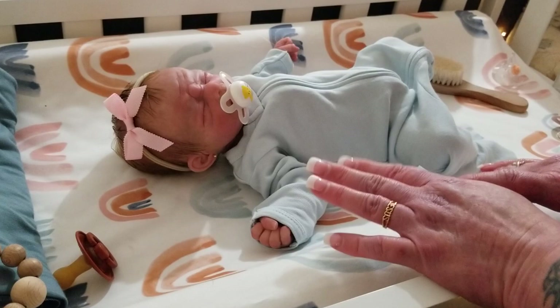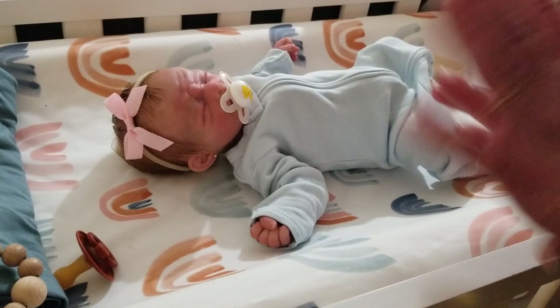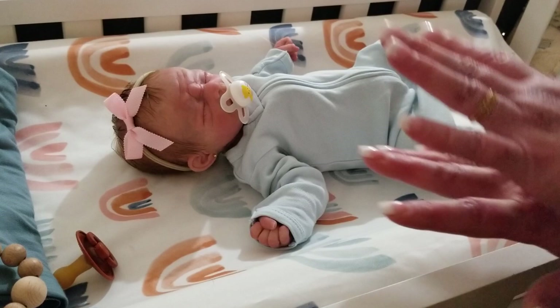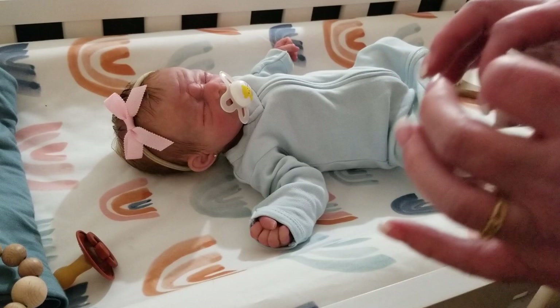Another question for the comments: how many of you, if you have a spider or any kind of bug in the house, squash it or kill it — and how many of you do your best to set them free? And how many of you, if you can't catch it, just leave it running around your house? I'm curious about where people's moral values land when it comes to insects.